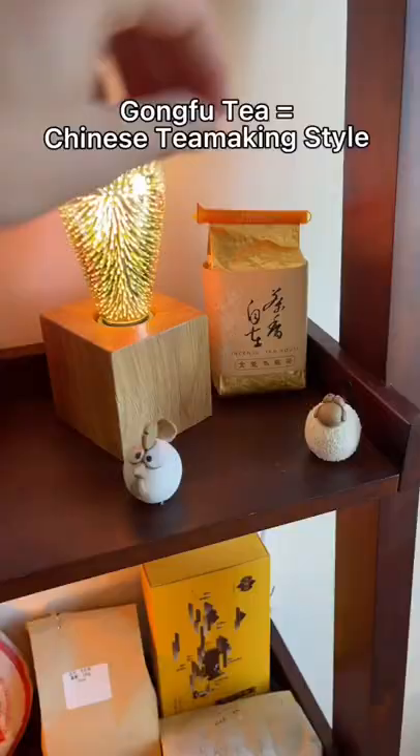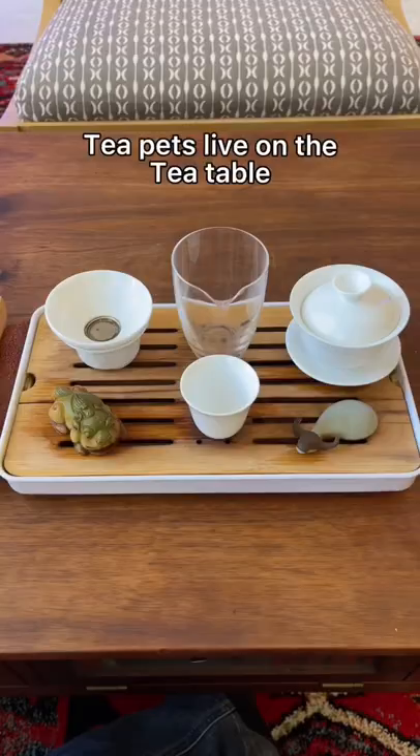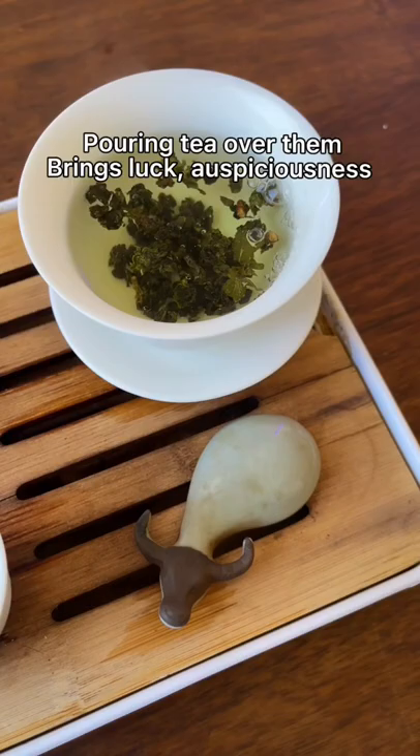In Chinese tea tradition, just like you collect teas, you collect tea pets, like Cluck and New Edgar. They live on the tea table, and you raise them over time by pouring tea on them, so they're your companions throughout your tea journey. They can also bring luck and prosperity and all sorts of good things.